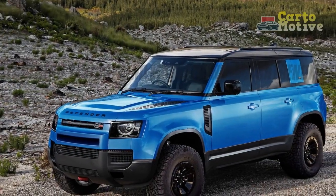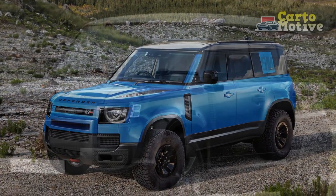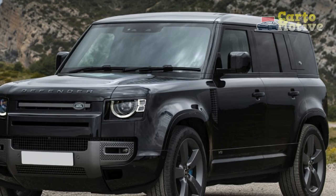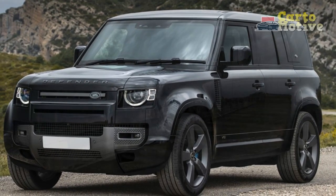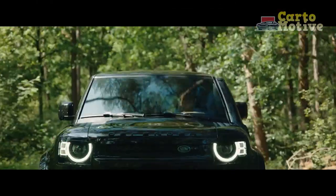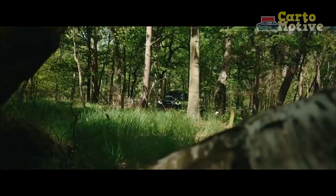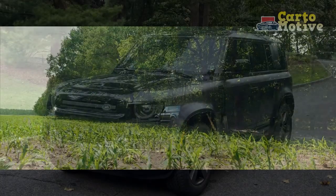Competitors to the 2023 Land Rover Defender include the Jeep Wrangler, Ford Bronco, and Lexus GX. The Defender is by far the most sophisticated of this group, derived from the D7 platform upon which the Land Rover Discovery and Range Rover Sport are built. As found in our Land Rover Defender test review, this gives the Defender on-road manners few would expect from such an off-road biased vehicle.